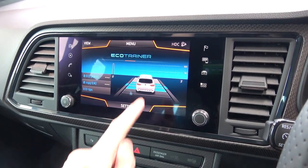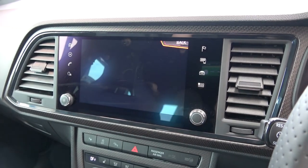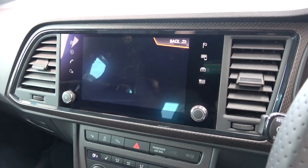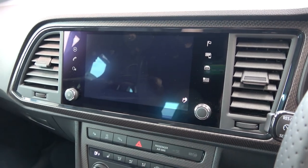The EcoTrainer screen provides more detailed efficiency information to encourage the driver to aim for high MPG. We can also access the driving modes here, which we'll see shortly.